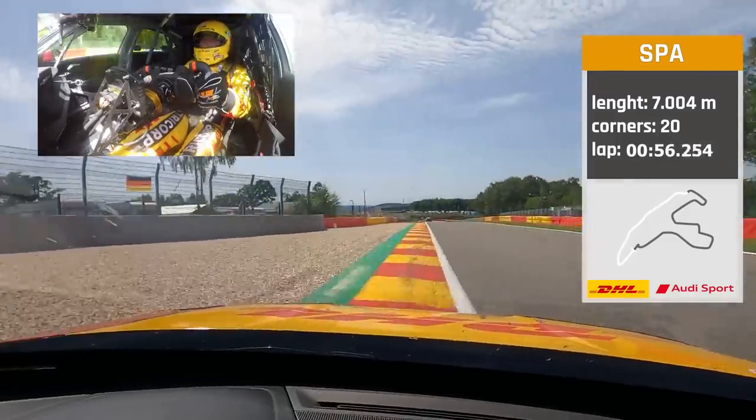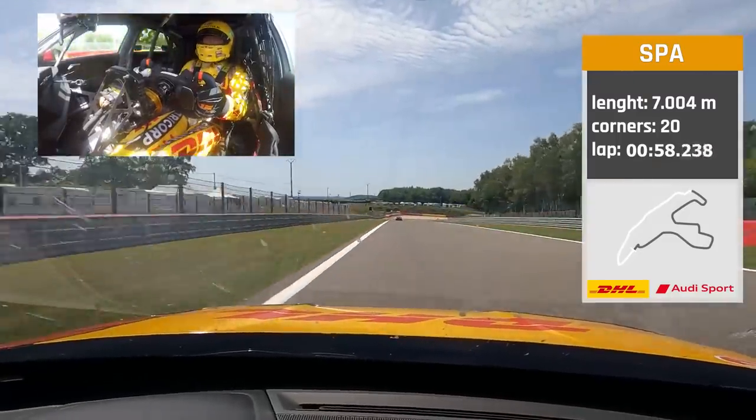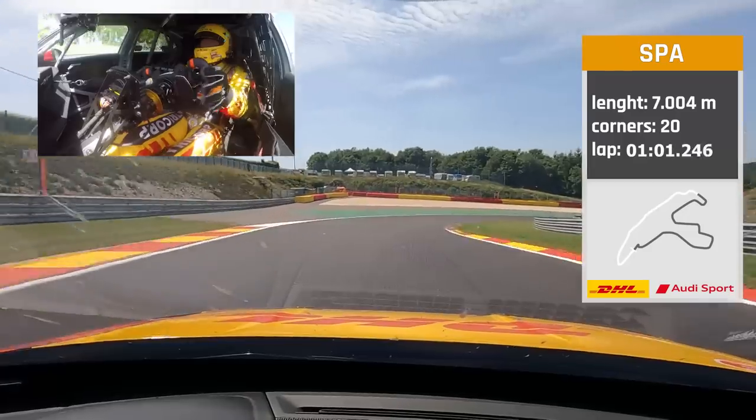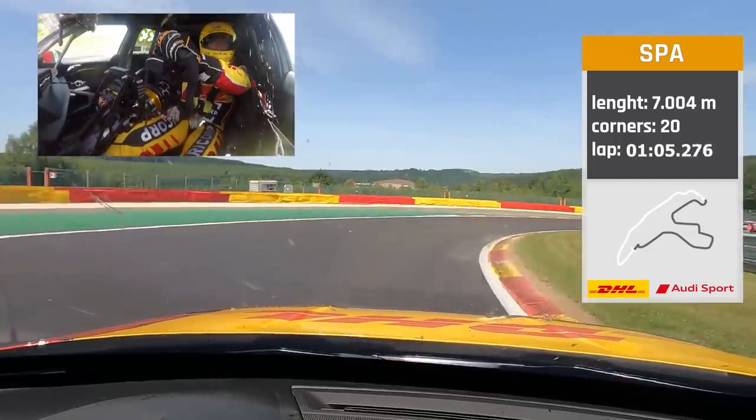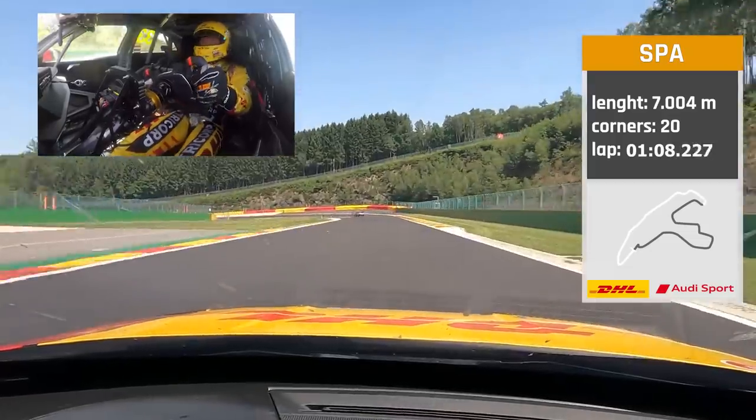On the exit up to fourth gear, downhill. Braking where the tarmac changes — double apex. Second gear, build up the speed, all the way downhill.